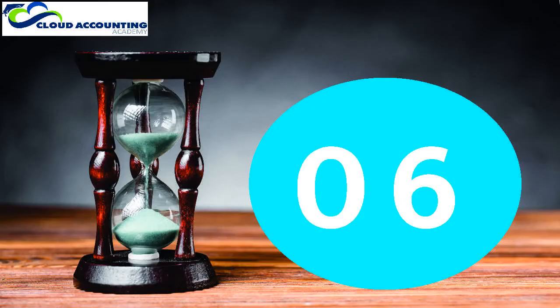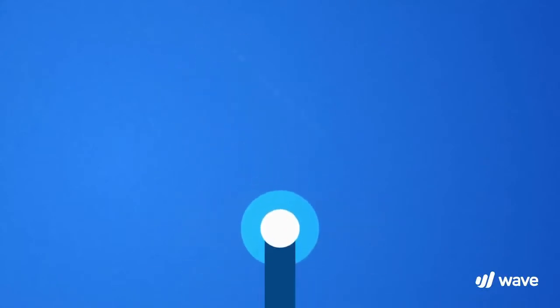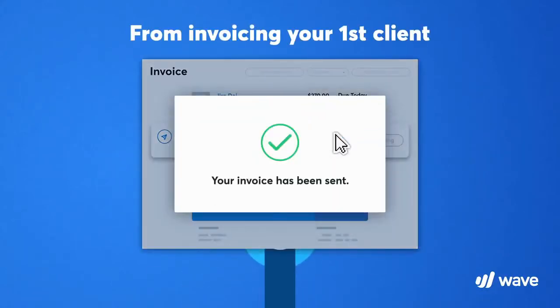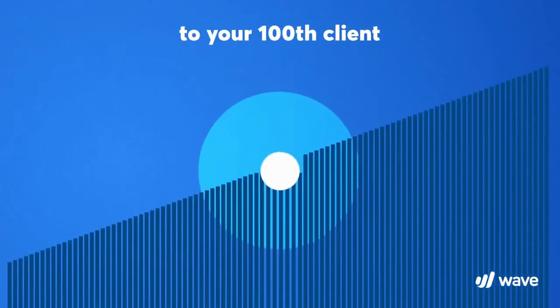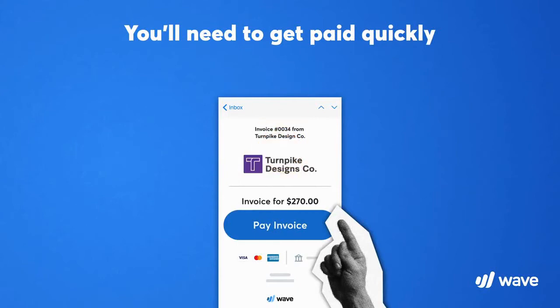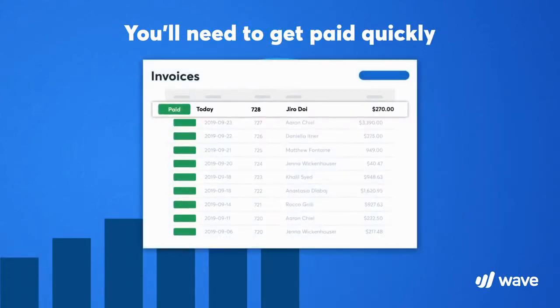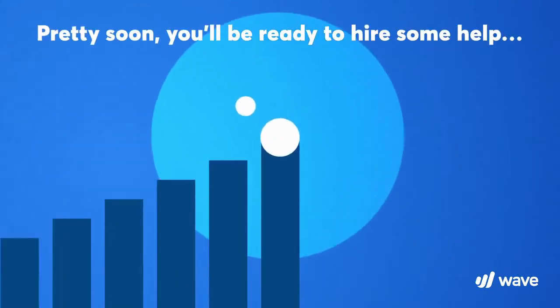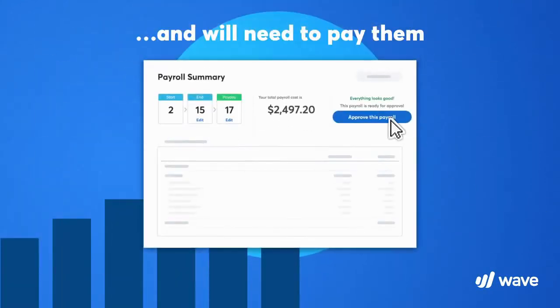At number six: Wave Accounting. Wave Accounting is a Canadian-based free invoicing and accounting software with credit card processing and payroll services. Wave is completely free. Unlike other free programs, there are no artificial limits on invoicing, contacts, items, or other features. The only thing you have to pay for is adding payroll, payment processing, or professional bookkeeping.